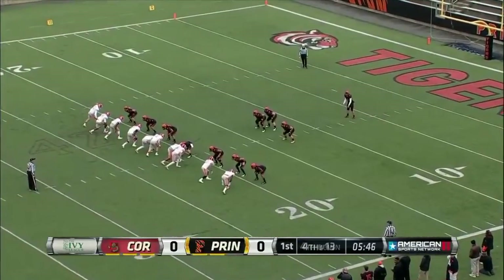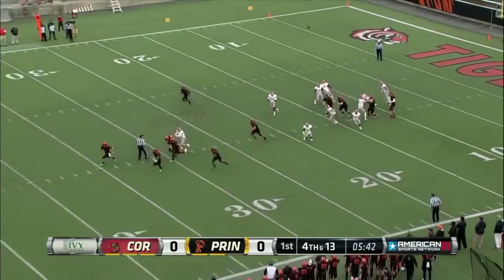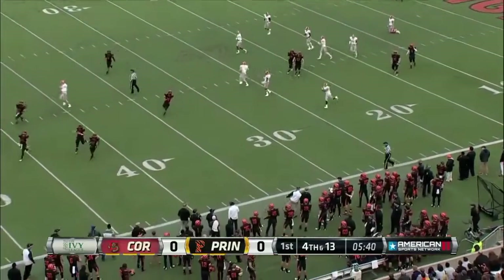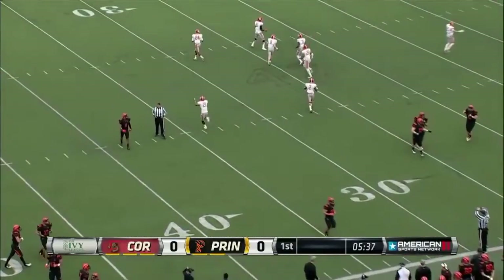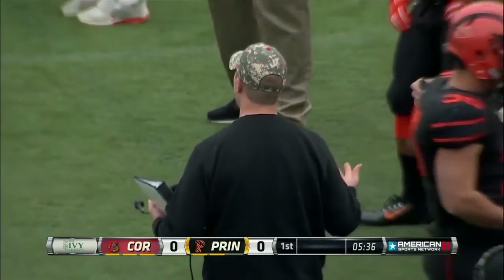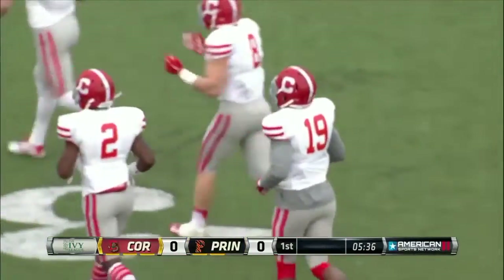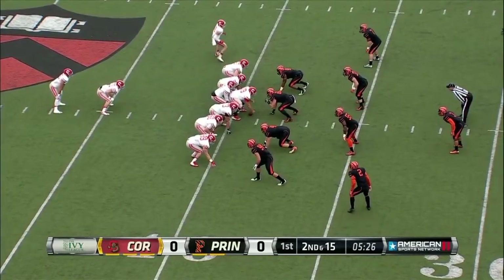And that brings up another punting situation. Roth punting from just inside his 10, and this one's blocked. It's going out of bounds around the 35-yard line. So again the Big Red with even better field position than last time. And Bob Cerase must be wondering what's going on here, guys. Let's get things going. Working out of the I-formation again.